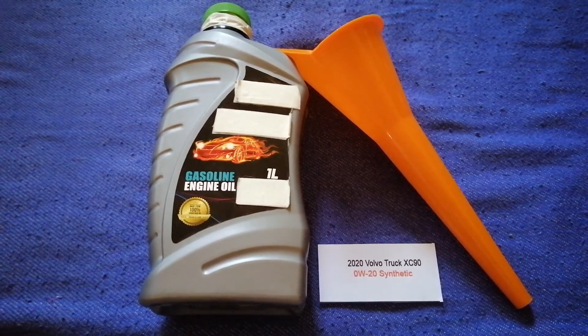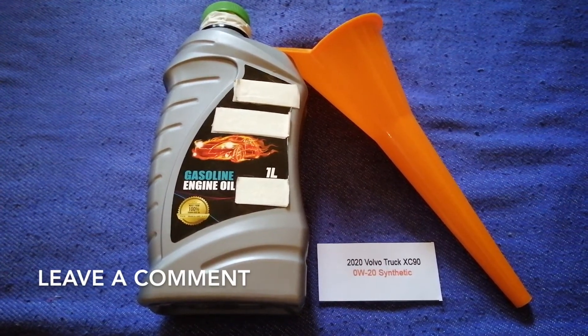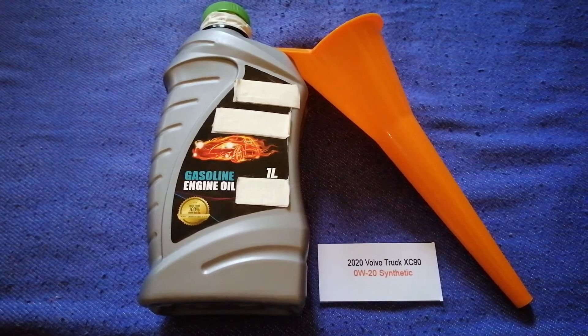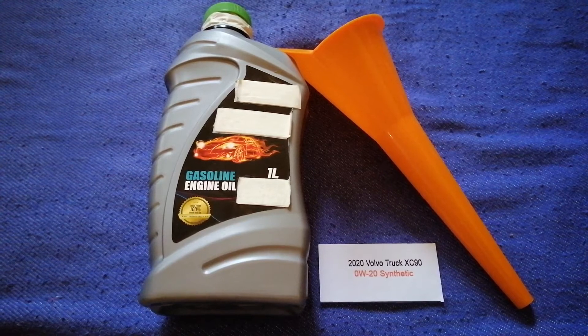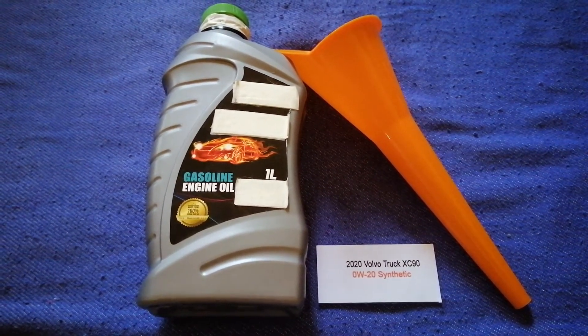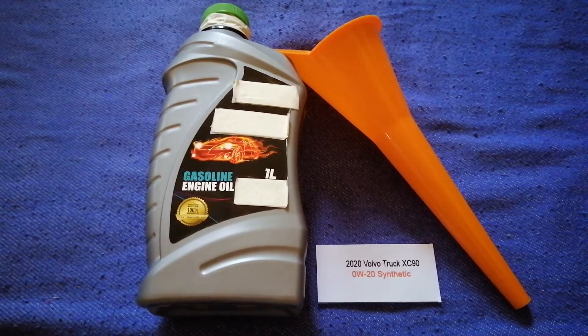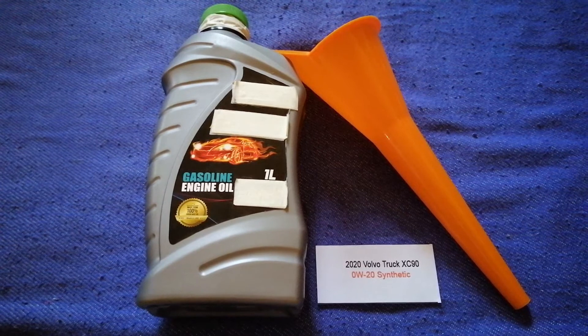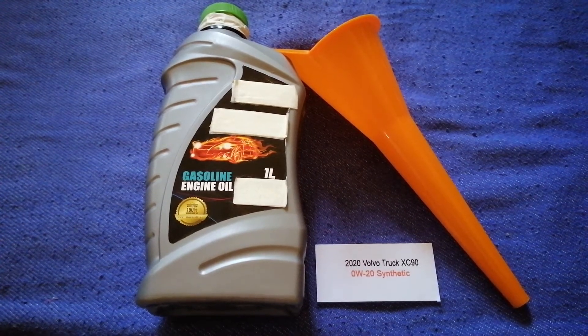Just check the video description and I will try to leave the info there as well. The oil type for the 2020 Volvo XC90 is 0W-30. This oil type is only the manufacturer's recommended oil type.